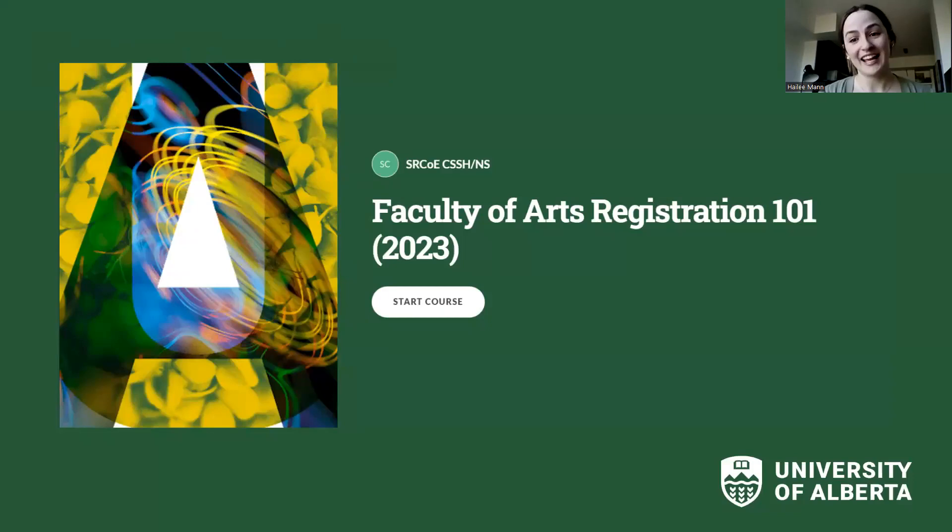I also want to flag that we have self-guided modules. If you need to go through things at your own pace, we created a course that walks you through every step of the registration process to make sure you're supported in picking classes, because we know it can be a really stressful time. All of these resources — including videos — are available at uab.ca/reg101, and that's also where you'll find the self-guided course. I'm always making updates, so check back if something isn't there yet.